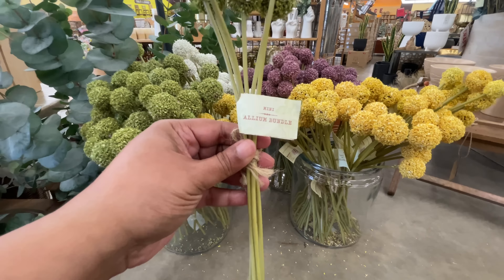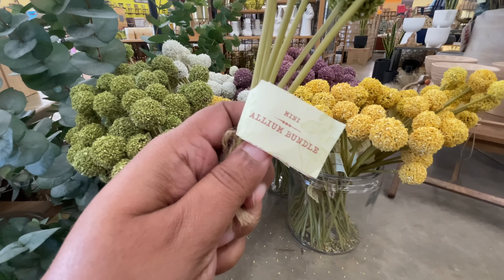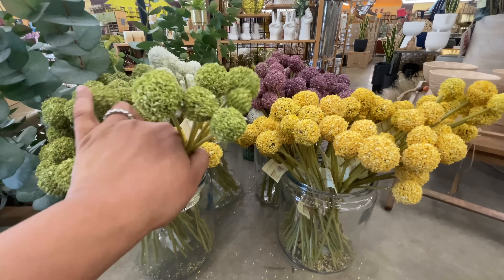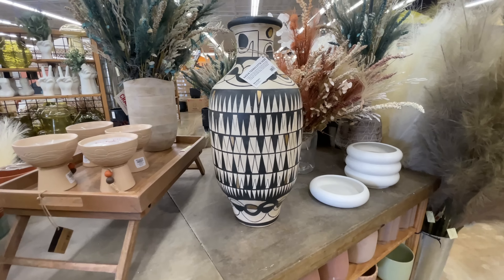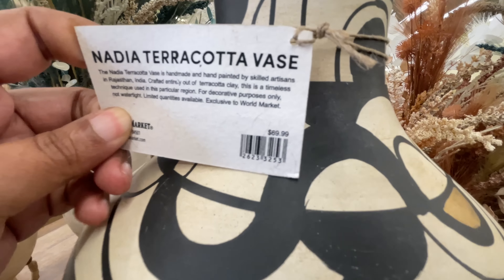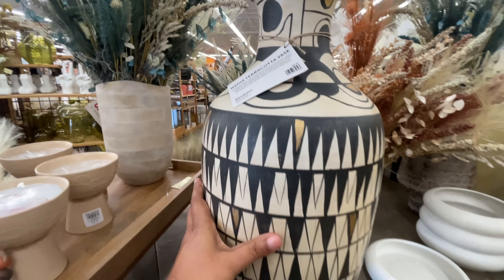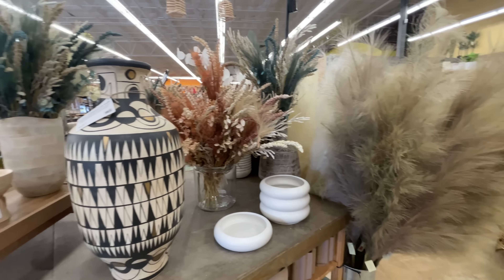Of course, I have to show you the pom-poms. It's a thing. I'm obsessed. I feel like I would never really use these, but at the same time I have to show them every time. $5 for this little bundle. Not bad. They have all four different colors — the yellow, the green, the purple, and the white. Look at this. A terracotta vase. $70. I love it. How pretty is that? And there's the pampas.